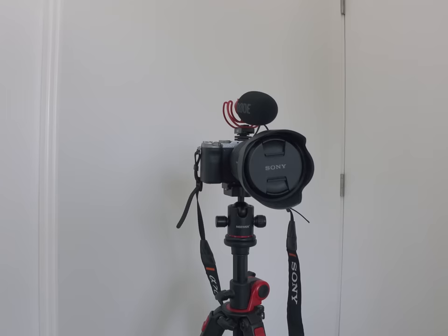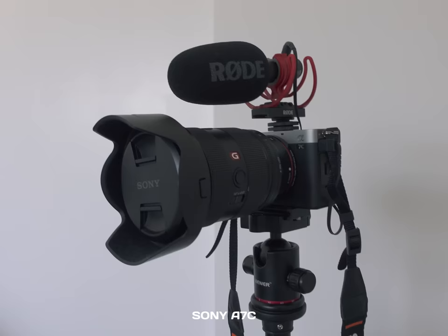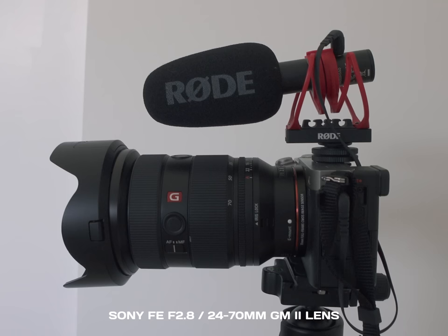The Sony ZV-1 is a bit on the pricier side but it has so many great features and it's just tiny and mighty. As my main camera I have the Sony a7c, which is a mirrorless full-frame camera and it's so compact — unless you're using a separate lens, which I am: a Sony f/2.8 24-70mm G Master II lens.